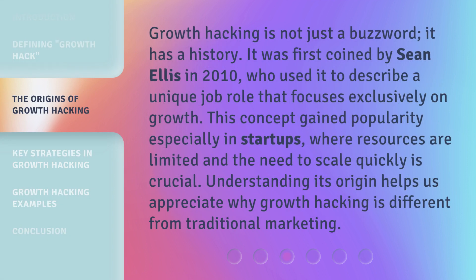Growth hacking is not just a buzzword — it has a history. It was first coined by Sean Ellis in 2010, who used it to describe a unique job role that focuses exclusively on growth. This concept gained popularity especially in startups, where resources are limited and the need to scale quickly is crucial. Understanding its origin helps us appreciate why growth hacking is different from traditional marketing.